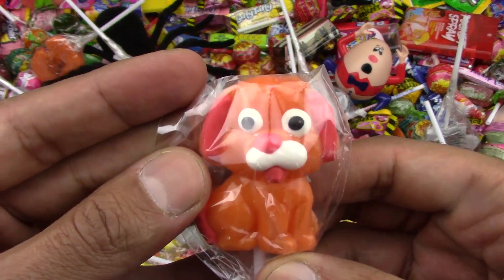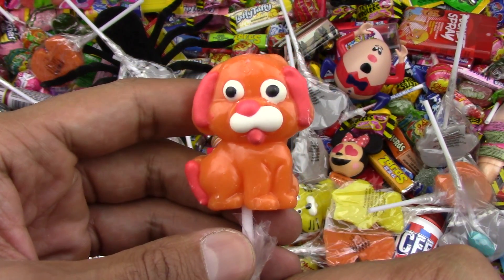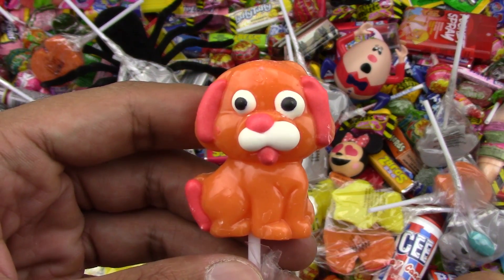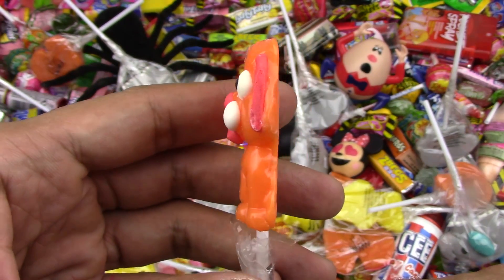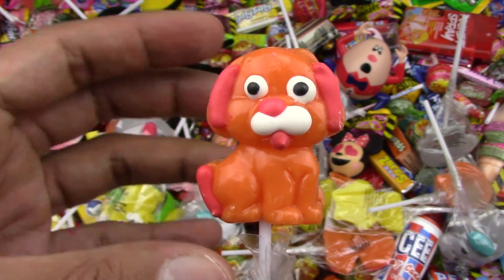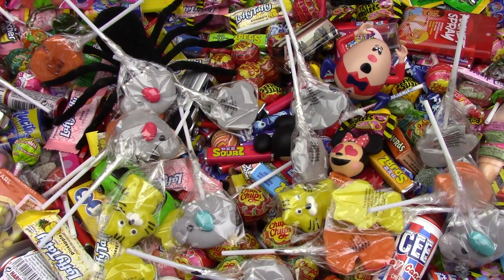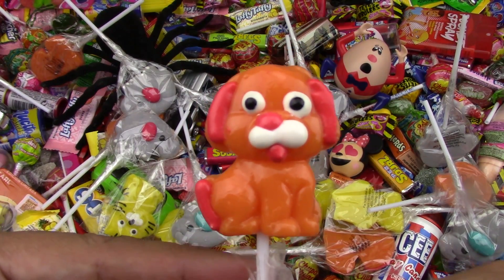Let's try the orange one. So nice. Look at this yummy looking kitten — actually, I think it's a puppy. It's a yummy orange puppy. Very interesting. Let's try this orange puppy and see if it's yummy or yucky. Tasty. Yum.